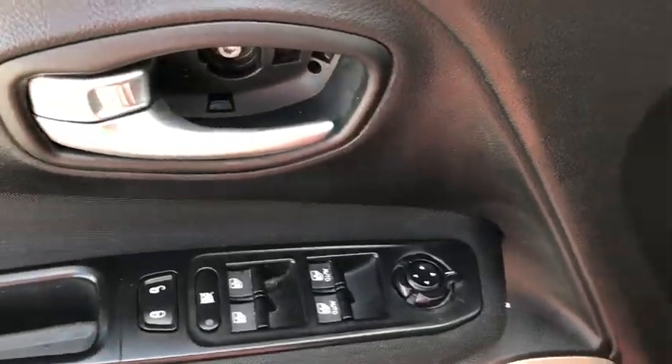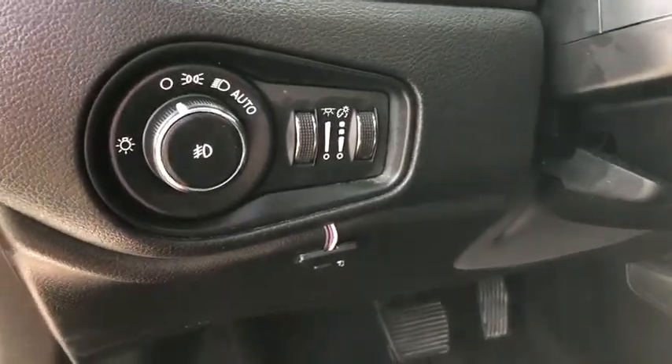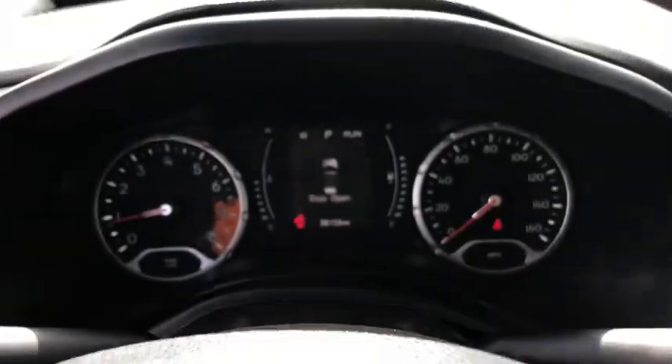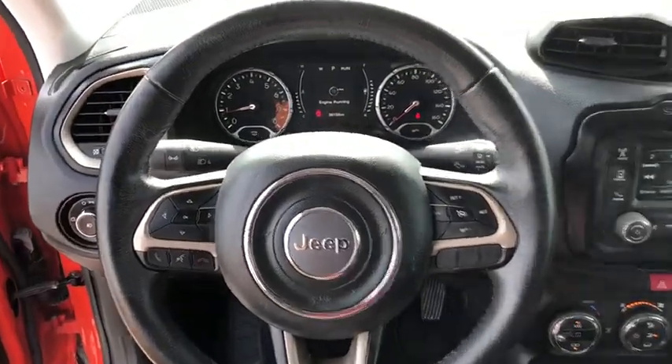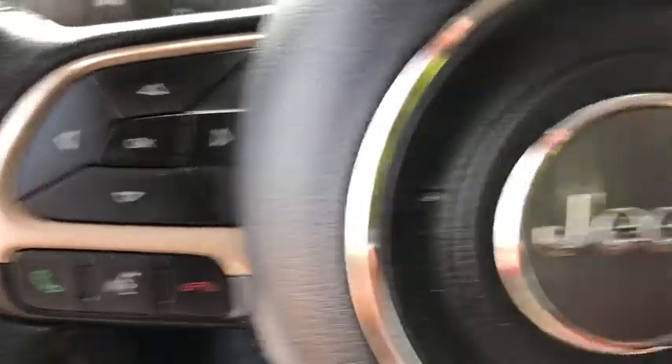This vehicle has less than 40,000 miles. Here are some of this vehicle's great options: keyless entry, backup camera, remote engine start, leather-wrapped steering wheel, Bluetooth, driver lumbar.